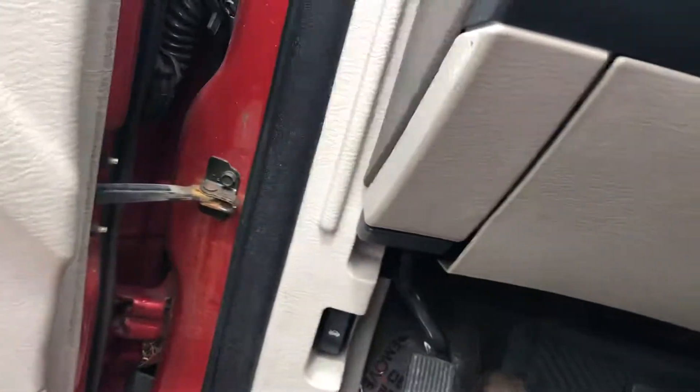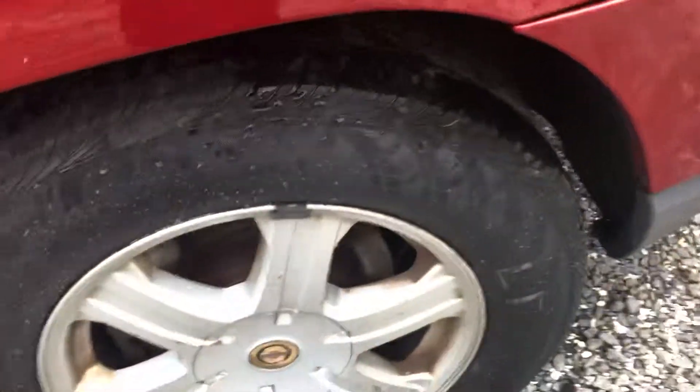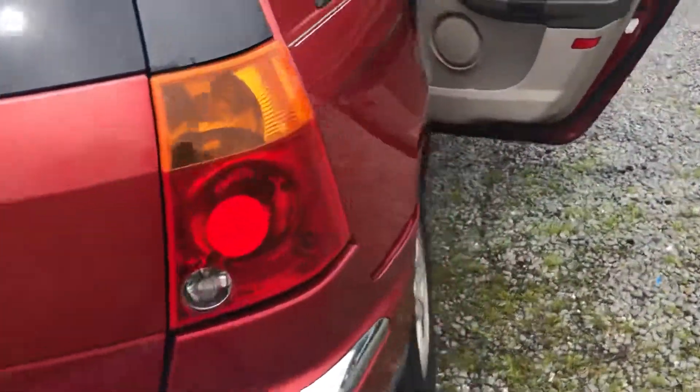It only has 114,000 miles, which is pretty awesome. I need to finish the dashboard — that's not difficult and will be done before you buy it — but the interior is in good shape. I have that one seat down just to show that all the seats actually go down flat. It's a good-looking car all around.